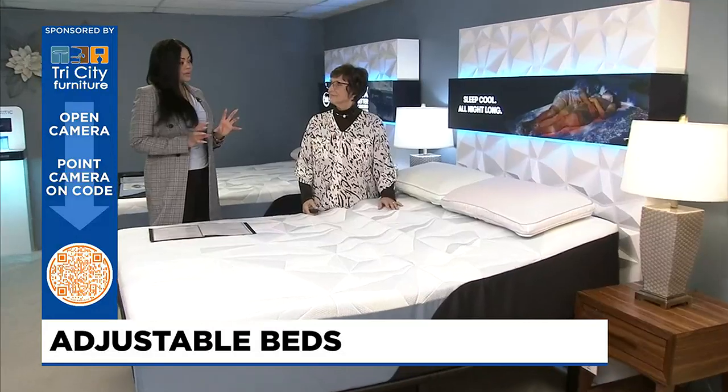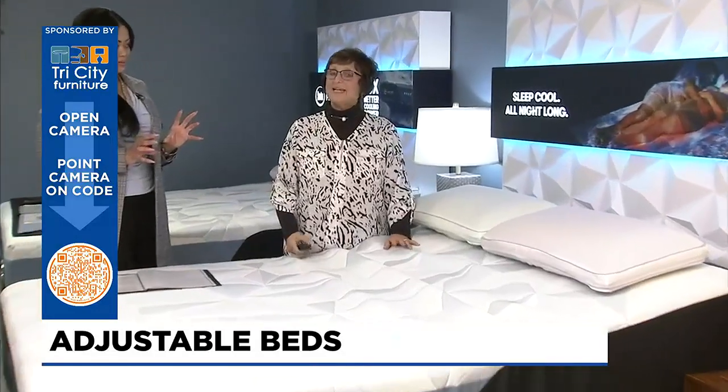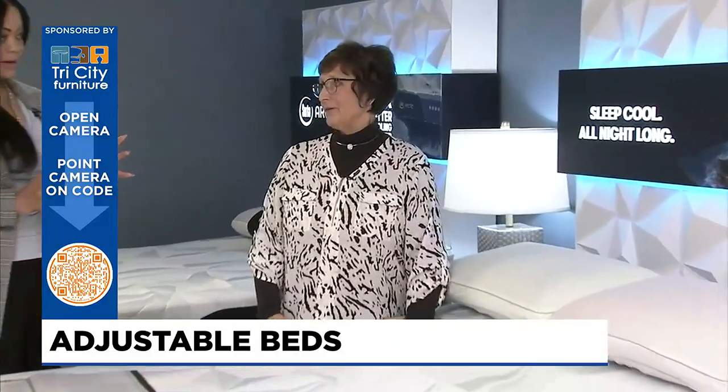So is it really worth it? Yes. If you're concerned about your health and when you hear about the health benefits, it really is probably worth it — one of the best investments that you can make.